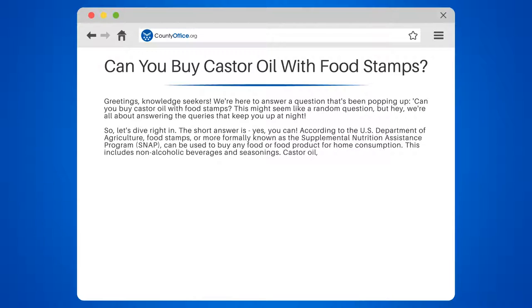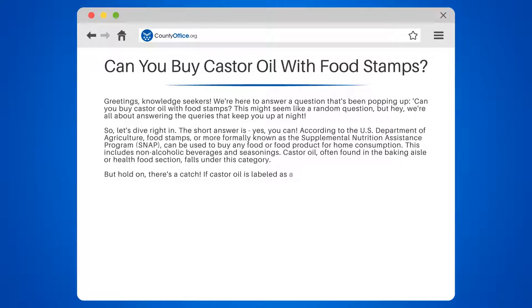But hold on, there's a catch. If castor oil is labeled as a supplement or for external use only, then it's a no-go. SNAP benefits can't be used to purchase vitamins, medicines, or supplements. So when you're out shopping, make sure to check those labels.